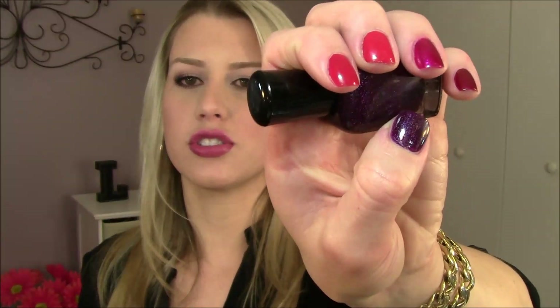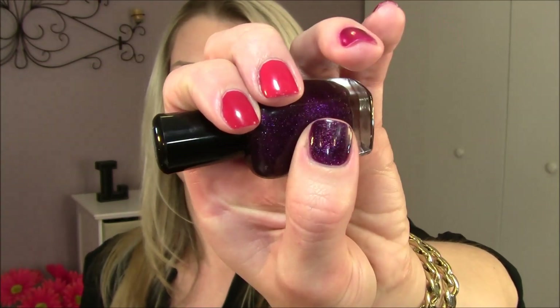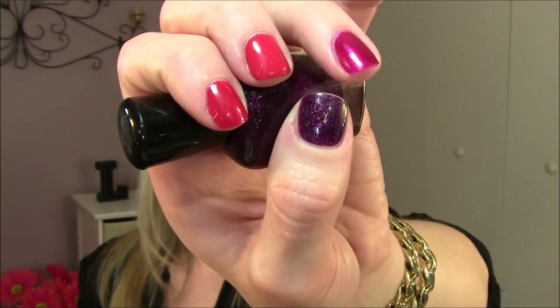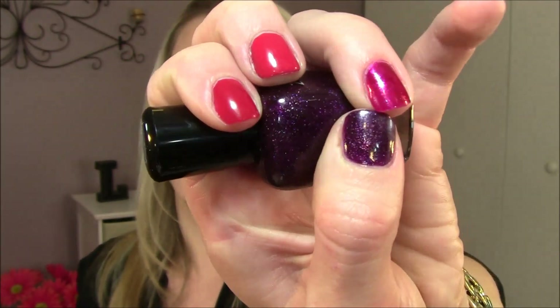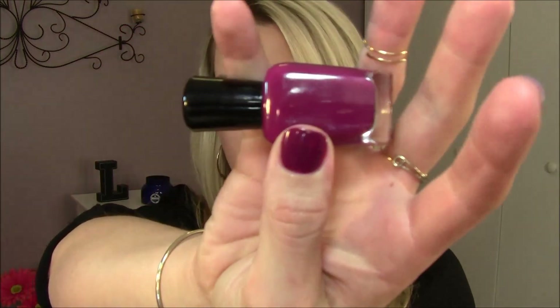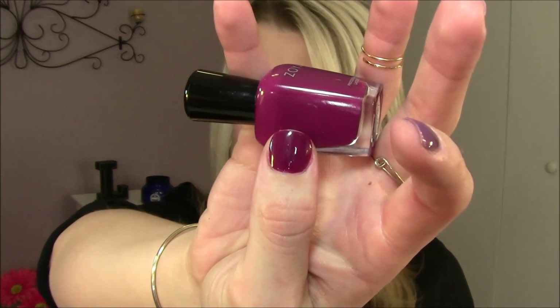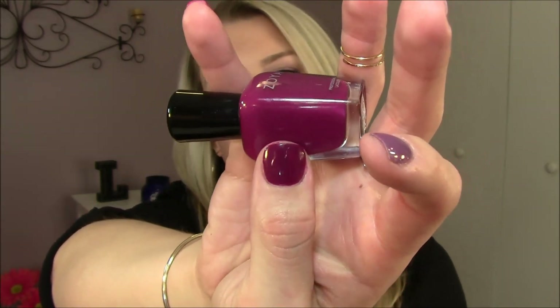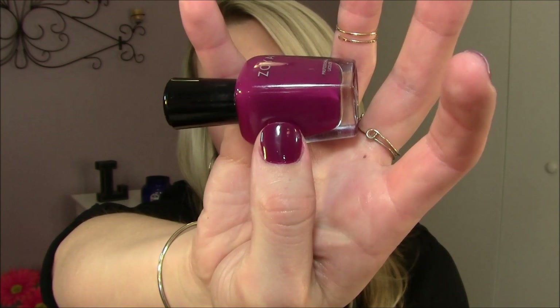This one is Peyton — a gorgeous dark purple with holographic sparkles in it. I love a holographic sparkle, I'm hoping that's showing up just how sparkly and beautiful it is. On my next thumb here is Sierra — love this as kind of a mulberry wine type shade. It's a cream, and creams are just my favorite. I think they're so shiny and classy, you just can't go wrong.